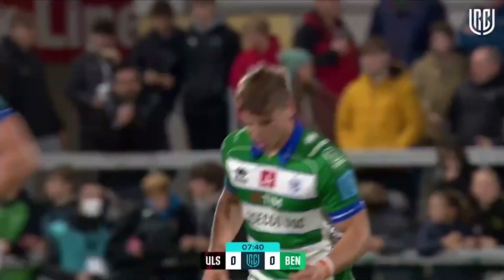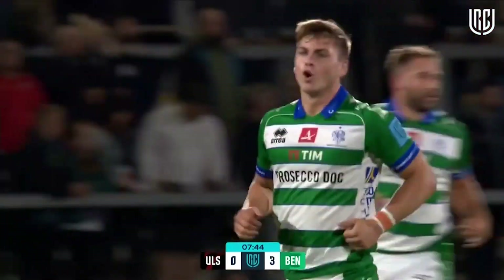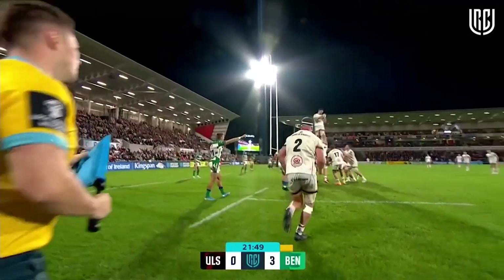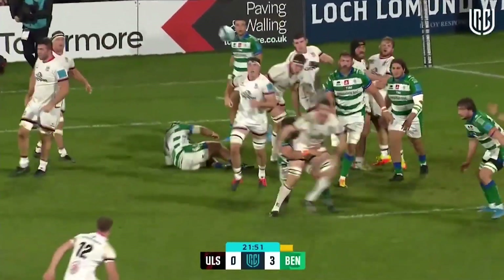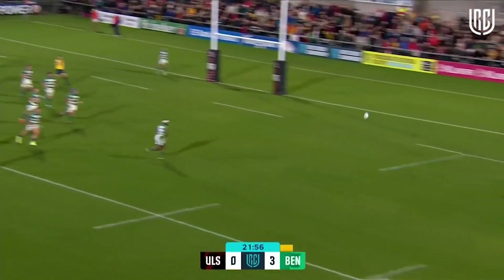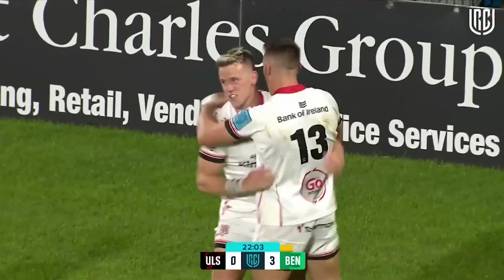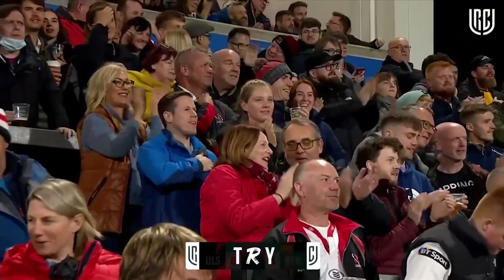Nearly eight minutes gone and the visitors are ahead — Ulster 0, Benetton 3. Billy Burns, playing his 53rd game for his adopted club, throws to Carter who nearly gets bundled out but manages to get it away. Burns then hits a crossfield kick that goes into Craig Gilroy, and he's over! Craig Gilroy gets try number 67, and they're going to have a look at this one.